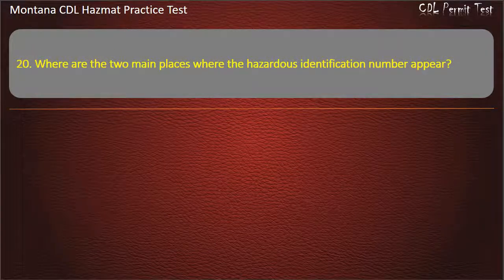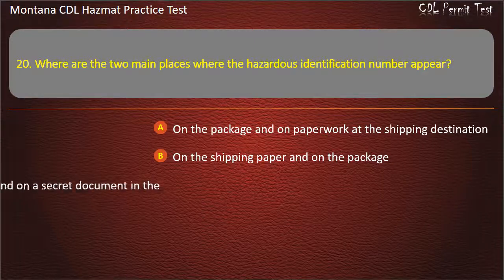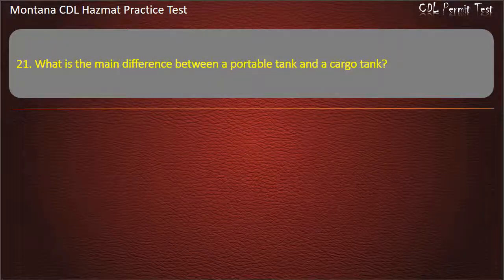Question 20. Where are the two main places where the hazardous identification number appears? On the package and on paperwork at the shipping destination; on the shipping paper and on the package; on the shipping papers and on a secret document in the driver's wallet; or on the package and on paperwork at the shipping point of origin. Answer: On the shipping paper and on the package.